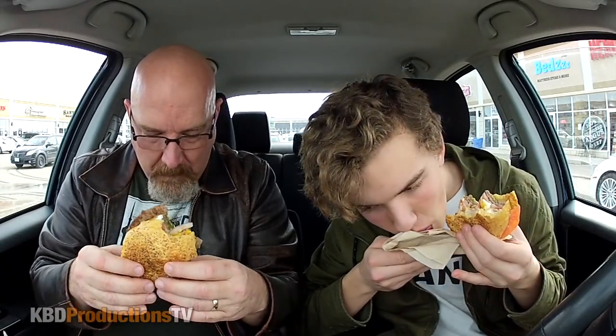I put a napkin under mine. Alright guys, we are going to polish this off and we'll be right back. Are you ready Ben? You're on your jacket — hang on.